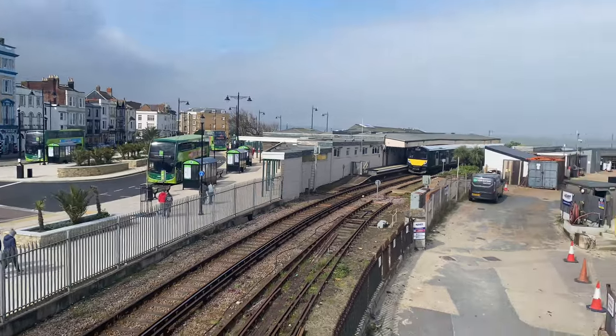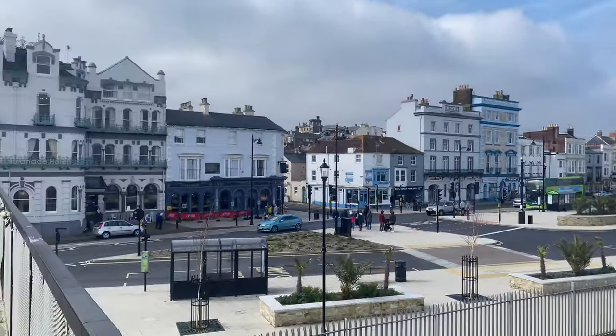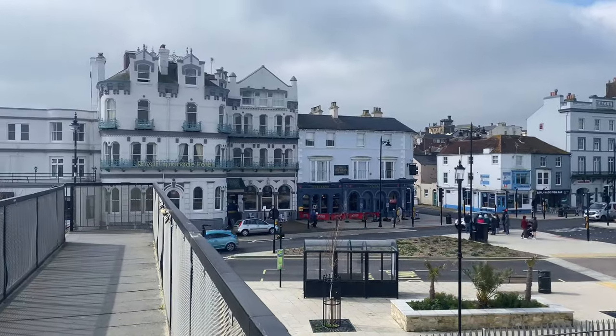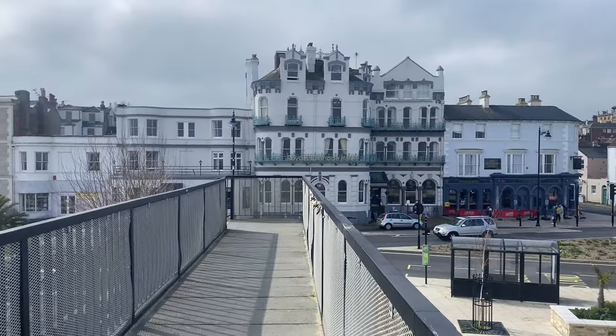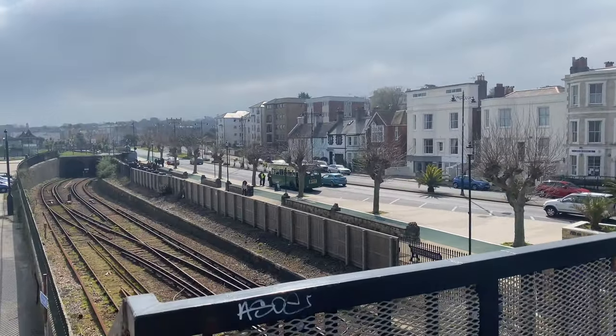You can see the new bus station on the left. Across the road is the Esplanade Hotel, the Veteran Bar, a couple of fish and chip shops, and a place called Rocket Ronnie's where you can go and play pool.